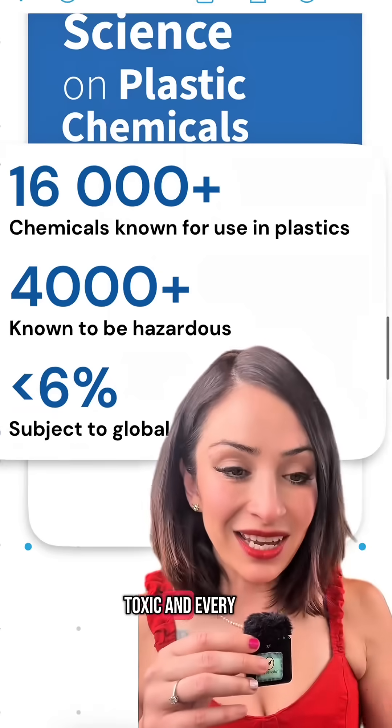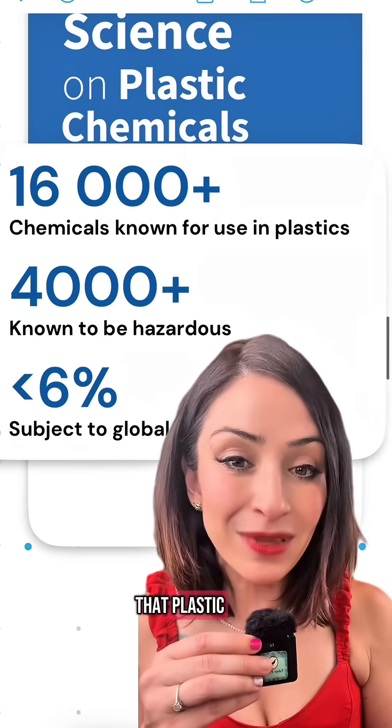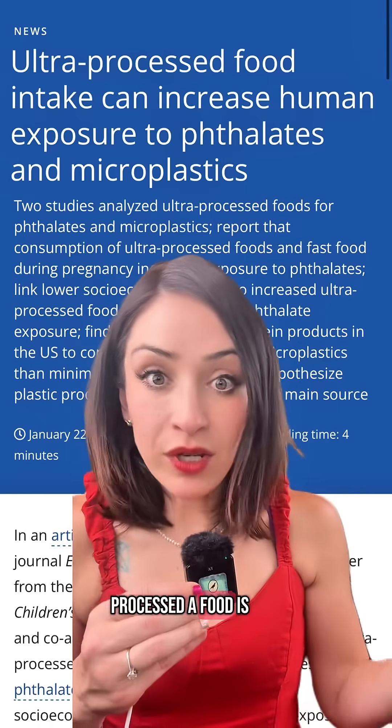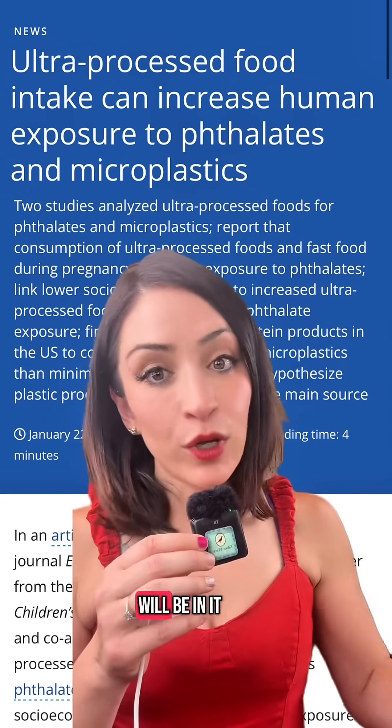All plastic is toxic, and every time your food touches plastic, it gets a little bit of that plastic and all the chemicals that it brings with it. It's been shown in many studies that the more processed a food is, the more plastic and chemicals from that plastic will be in it.